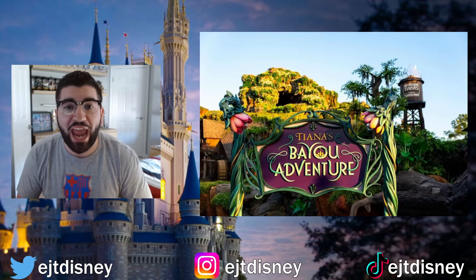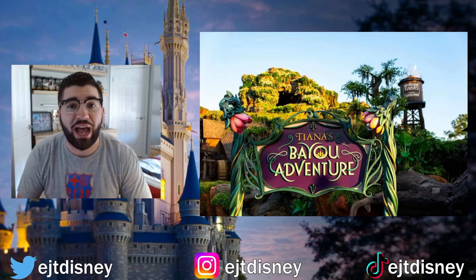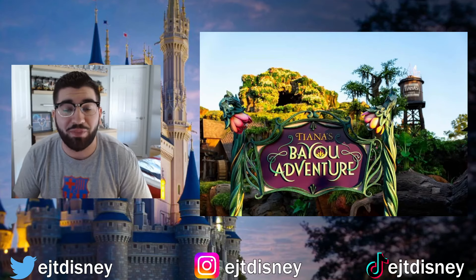What's going on guys, JT here and welcome back to the channel. Today is a joyful celebration at the Magic Kingdom with Tiana's Bayou Adventure officially opened. The ride was opened via virtual queue and Lightning Lane only, and as you can expect it sold out pretty much instantaneously once it dropped on the Disney Experience app.